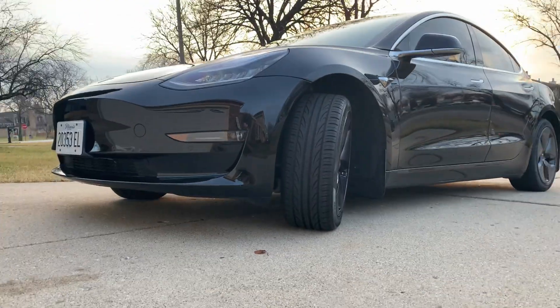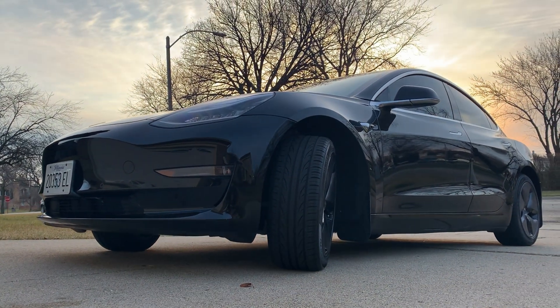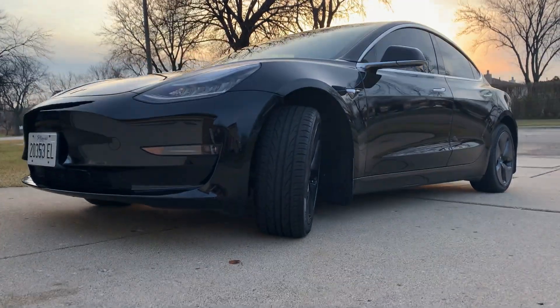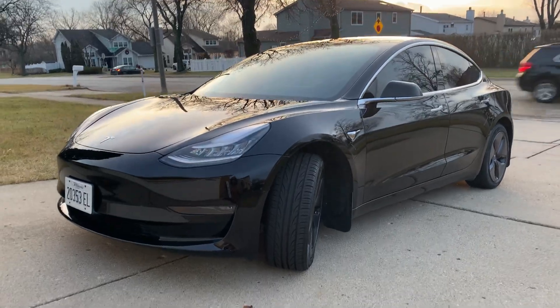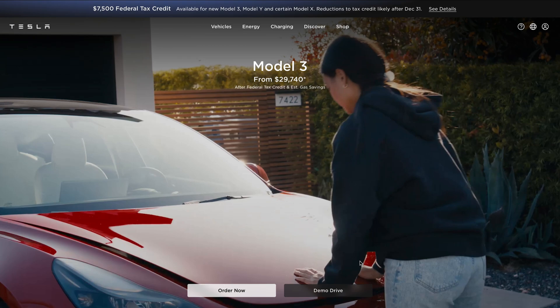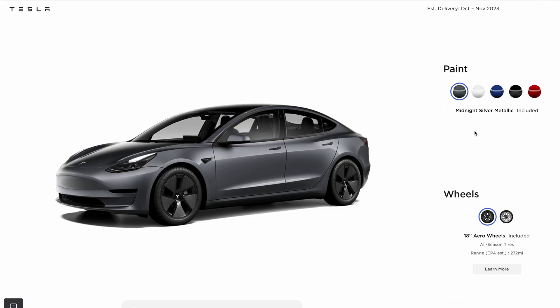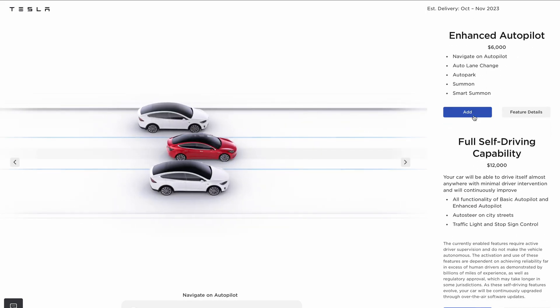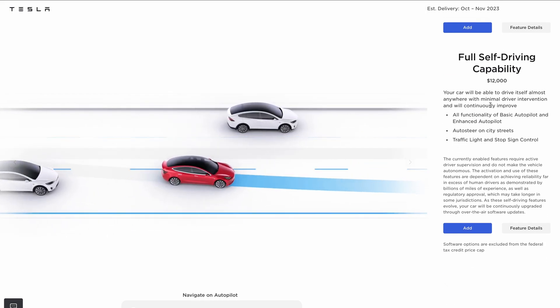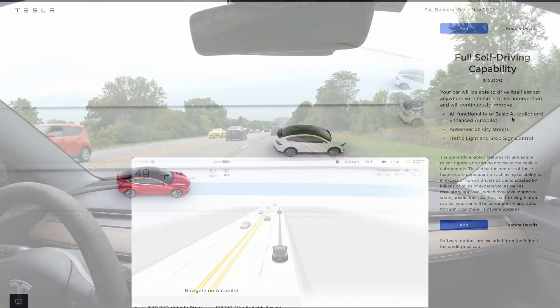I'm a big fan of Elon Musk, Tesla, and full self-driving. I think full self-driving beta is absolutely amazing and I could never see myself driving without it. Once you try it, you won't want to go back. The problem is it costs a lot of money — right now it's twelve thousand dollars, it used to be fifteen thousand dollars.